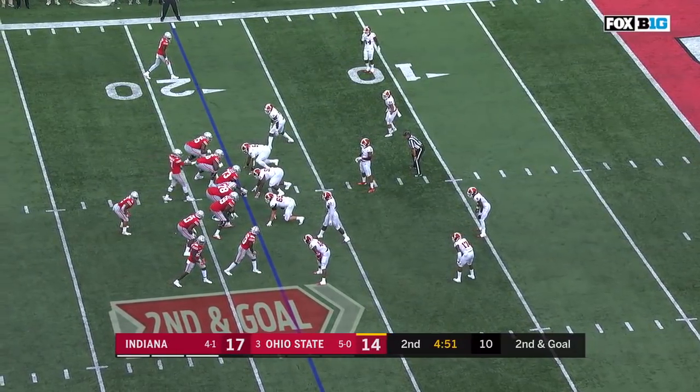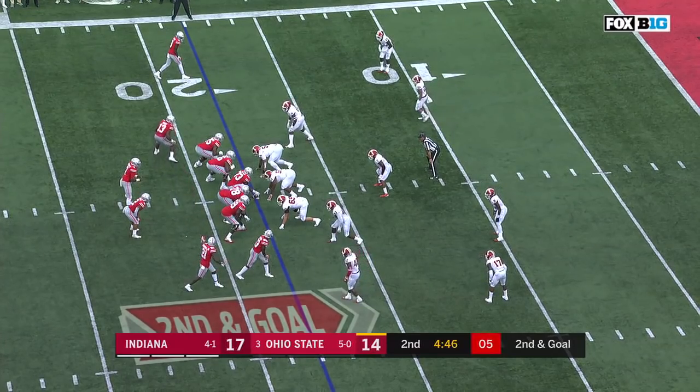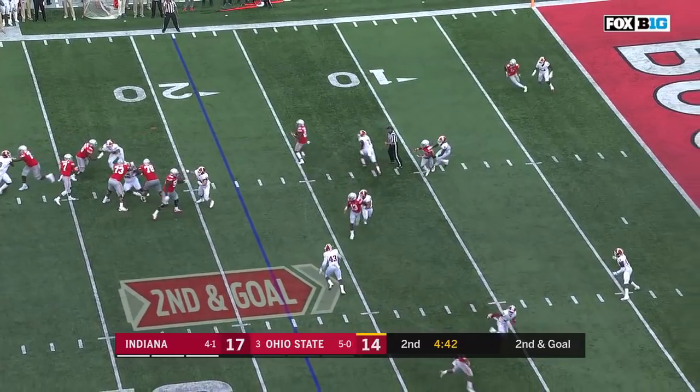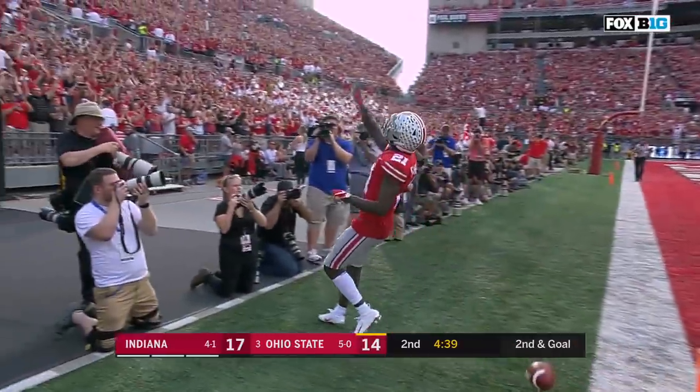Indiana taking the lead with 7:04 in the second quarter. Second and goal from the 18 — Dobbins now the running back. Haskins with time underneath, finding Campbell who tiptoes in for the touchdown.